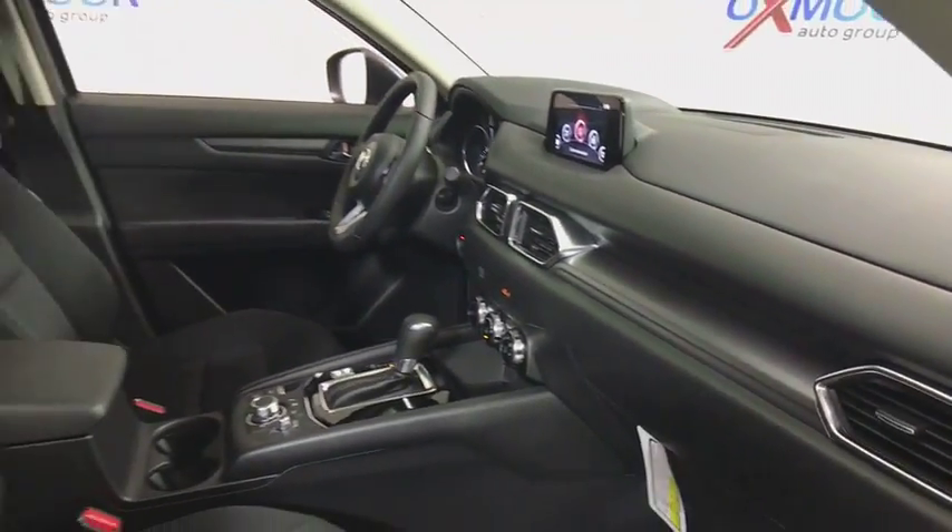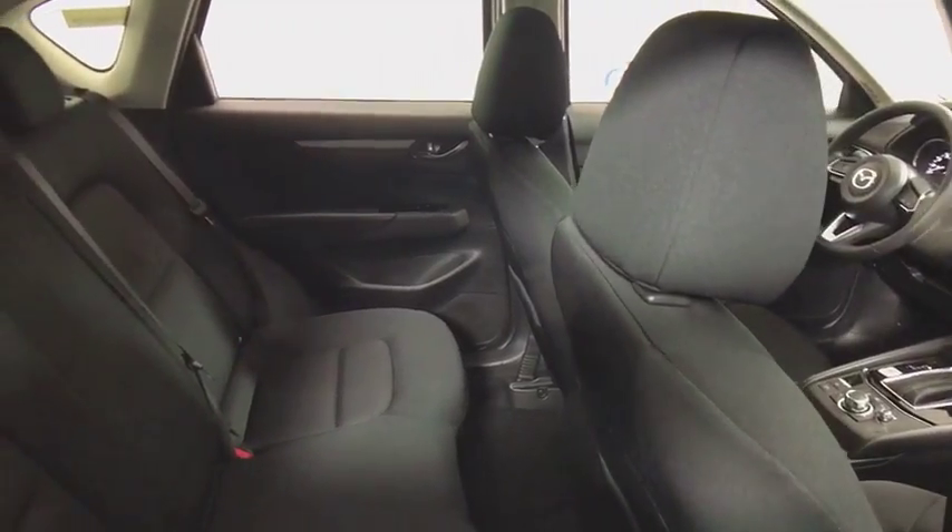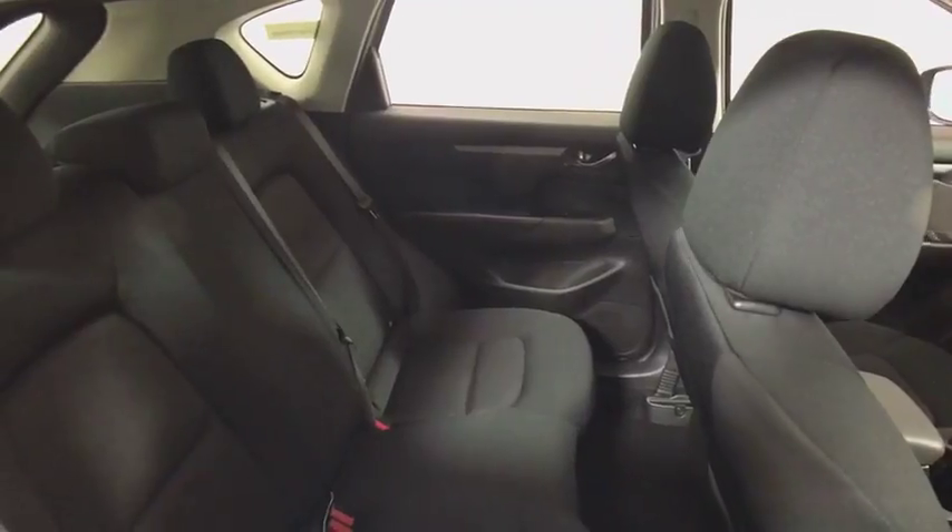Overhead console, remote keyless entry, cloth seat trim, driver vanity mirror, front bucket seats, front reading lamps, rear window wiper.